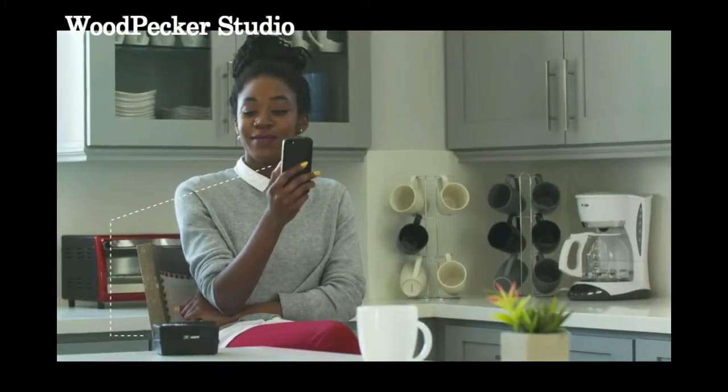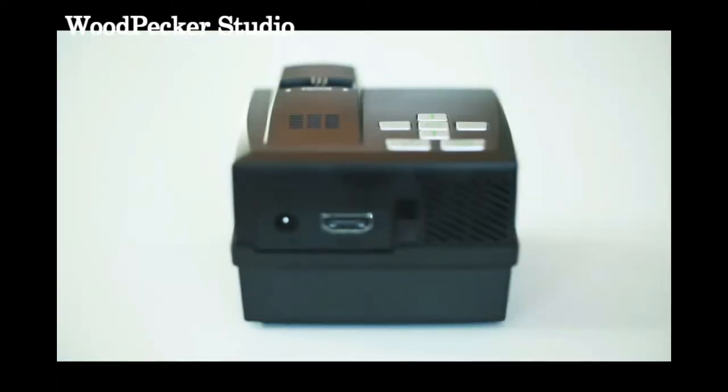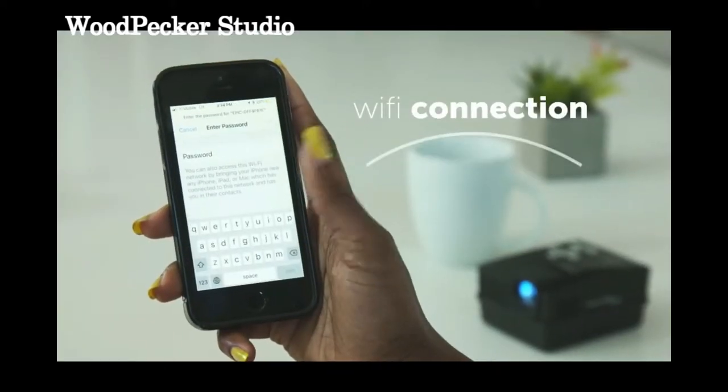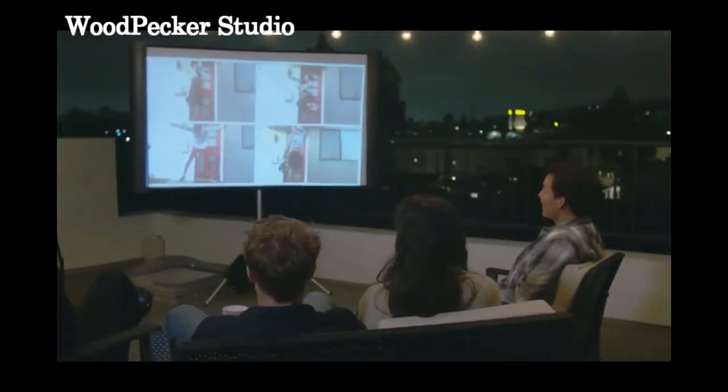Connecting is easy. The Epic Event is compatible with both iOS and Android devices and has HDMI input, Wi-Fi connection, and screen mirroring. With so many possibilities, sharing video could not be easier.